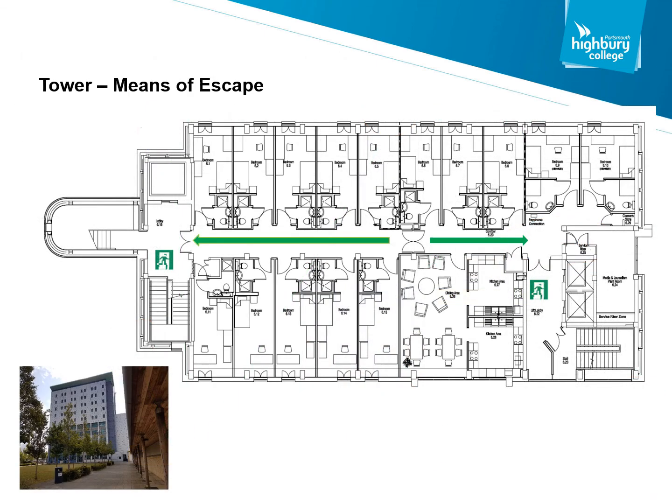If you're located in the tower for classes, then upon the activation of the fire alarm you have two escape routes to choose from. As indicated on the map, you can either go left along the corridor or right along the corridor. This will then take you to a fire-protected stairwell.